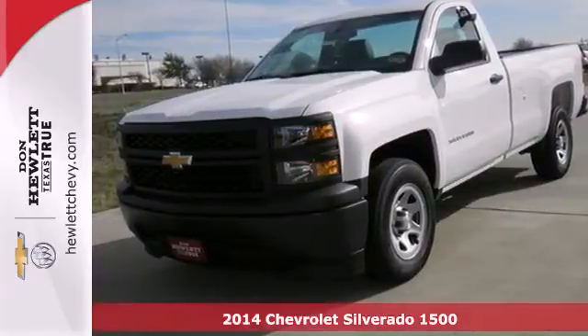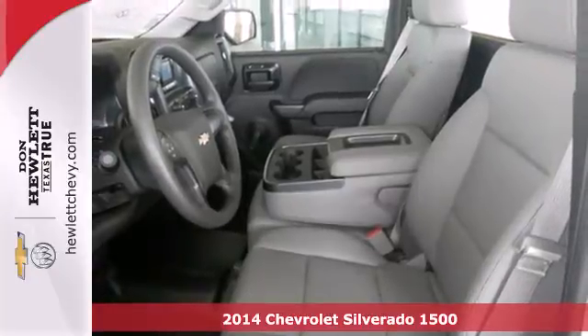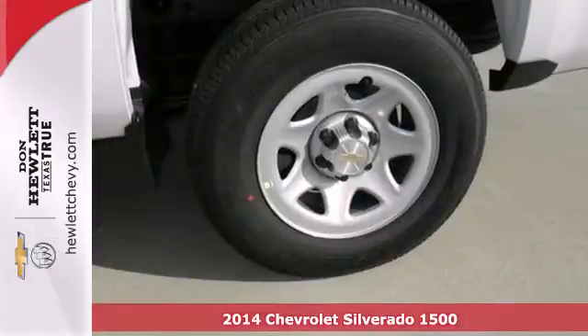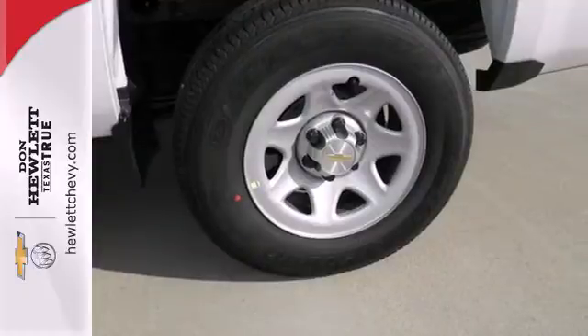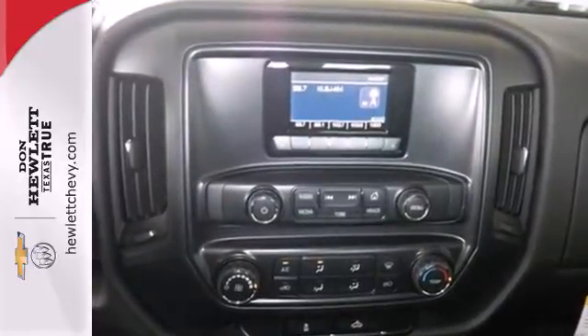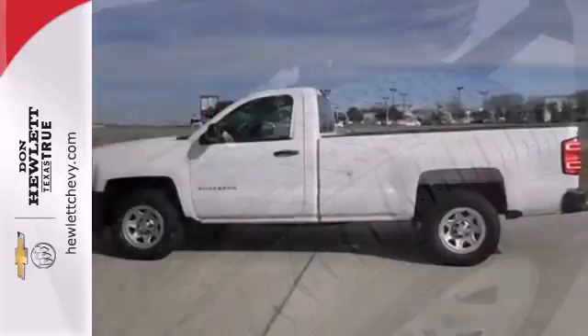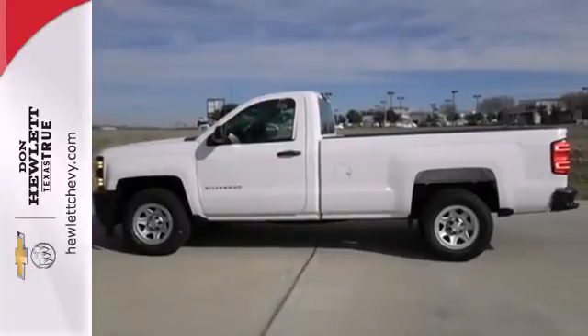It's a 2014 Chevrolet Silverado 1500. For years, the Silverado has been the benchmark for full-size pickups and for good reason. This American workhorse comes standard with electronic stability and traction control, anti-lock brakes and a low tire pressure warning. It's stronger, smarter and more capable. Come in for a test drive today.